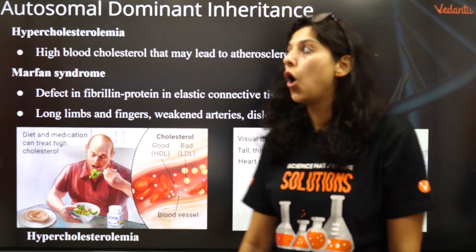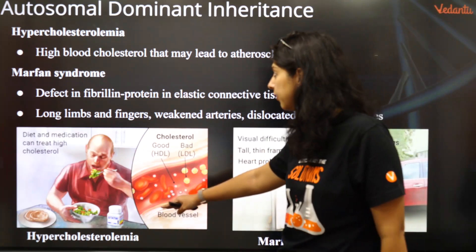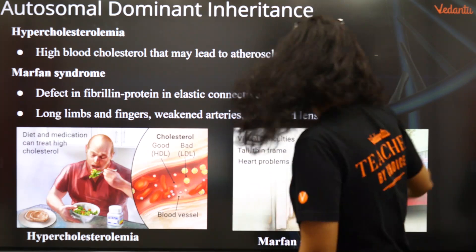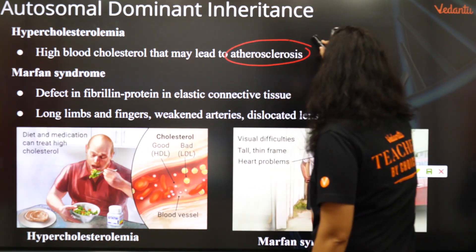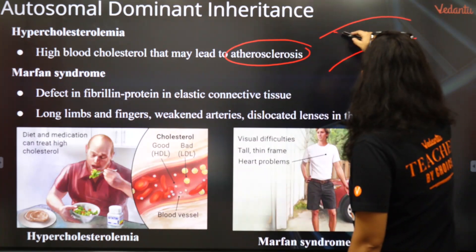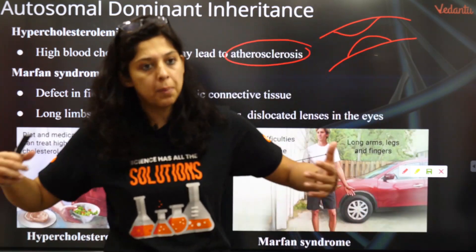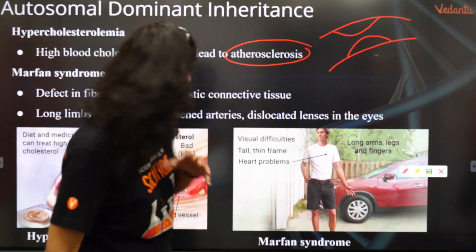Let's look at the diseases present in autosomal dominant inheritance. Hypercholesterolemia — high blood cholesterol — that may lead to atherosclerosis. Atherosclerosis is blockage of the blood vessel; the blood vessel gets completely blocked. That is atherosclerosis.